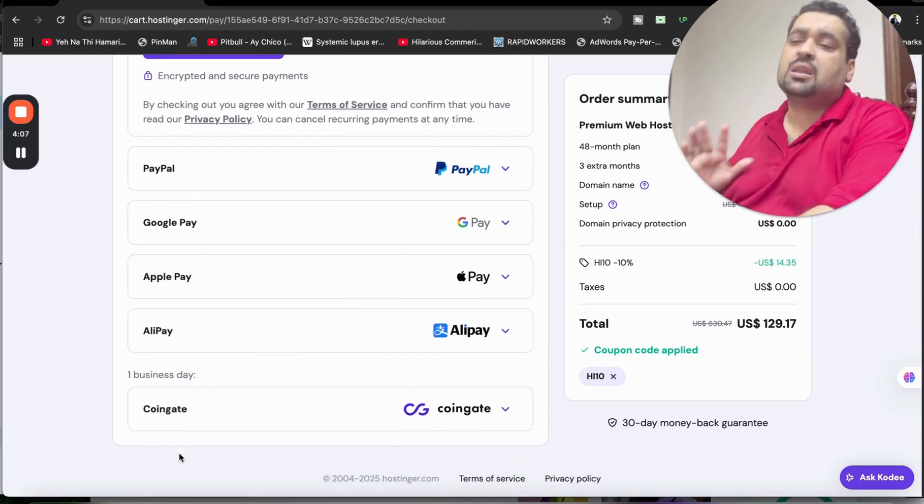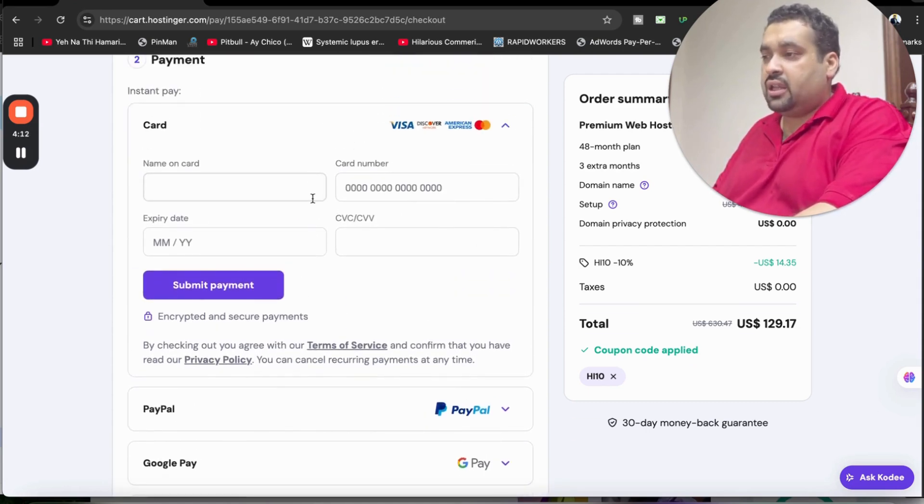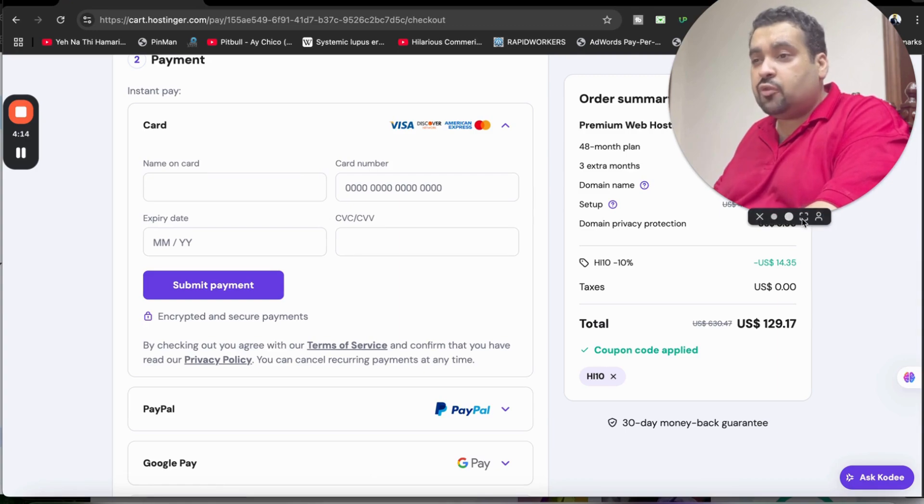You can choose any payment method as per your convenience. Simply enter your credit card details and select the Submit button. Within a few minutes you will get an email from Hostinger with all your hosting details. So just to recap — click the link in the description and use the coupon code to get this amazing deal from Hostinger. Good luck with your hosting!